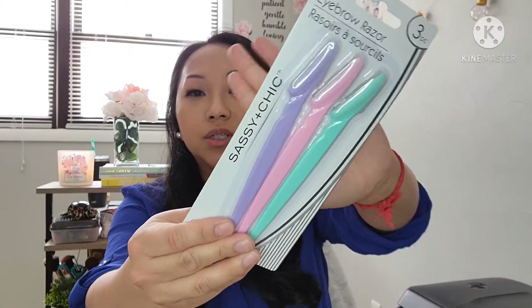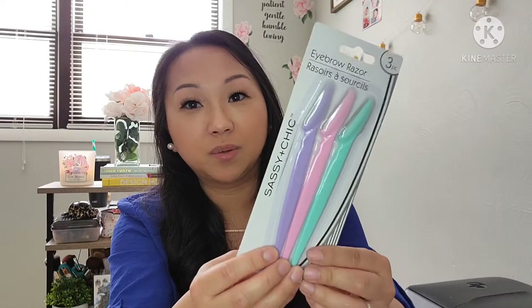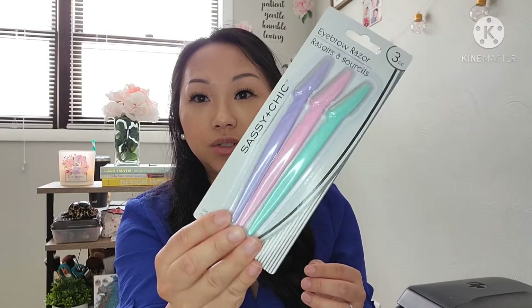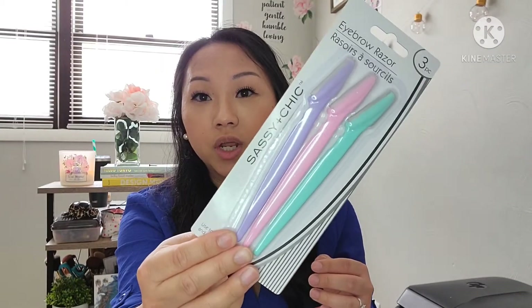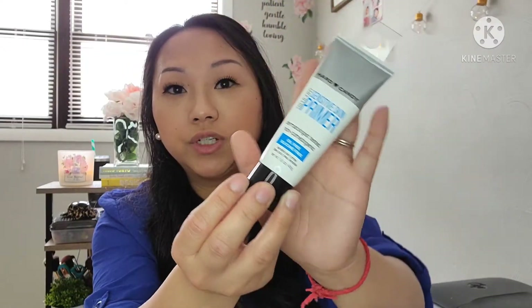And then the next thing I found were these three-piece eyebrow razors. I've always been really afraid to use razors on my eyebrows, but I wanted to give this a try to see if it's easier instead of plucking them. That's just a really good deal for a dollar. And the next item I found is this Hard Candy Sheer Envy Sensitive Skin Primer. Dollar Tree has been getting a lot of Hard Candy items, so I wanted to give this a try.